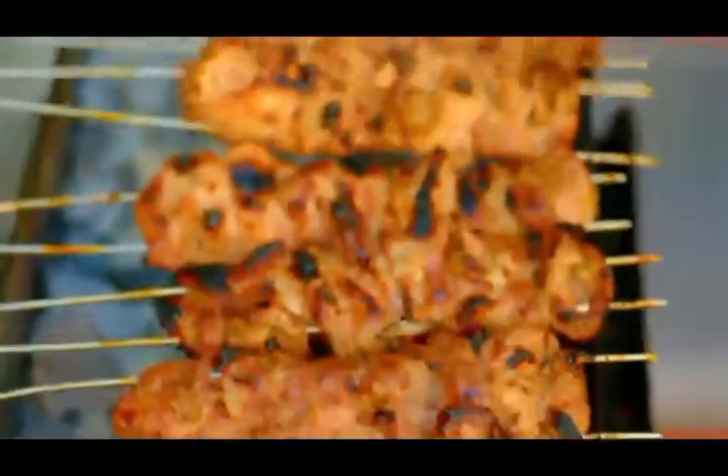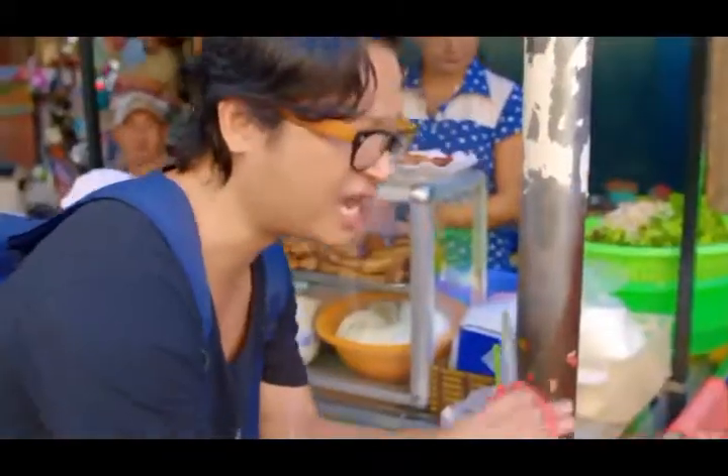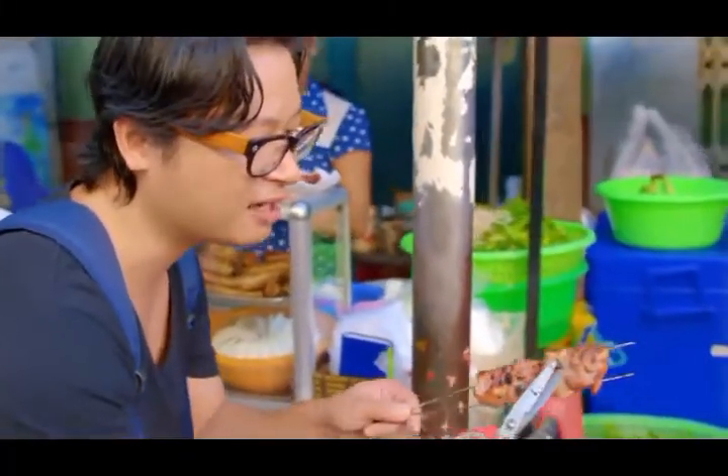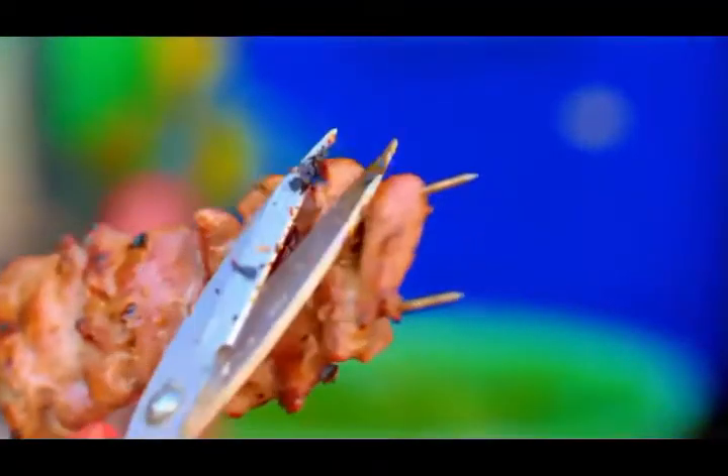Wow, you can just smell it all the way down the street. Once it's charred beautifully like that, they cut off just the blackened parts so it doesn't get a little bit bitter. Just cut that off slightly.